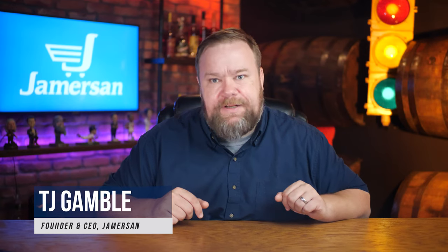If you're new around here, my name is TJ Gamble and I'm the founder and CEO of Jamerson, where we've been helping accelerate businesses' e-commerce growth for over 20 years. Let's jump right into it.